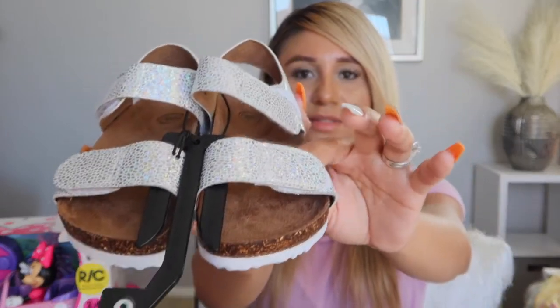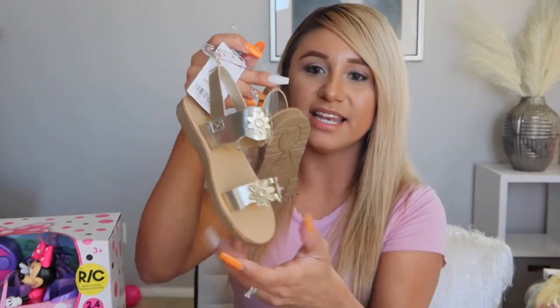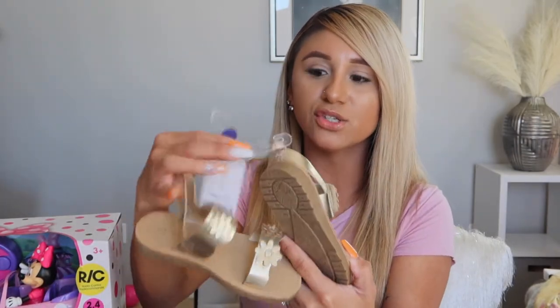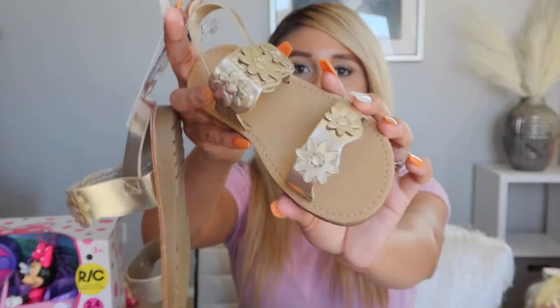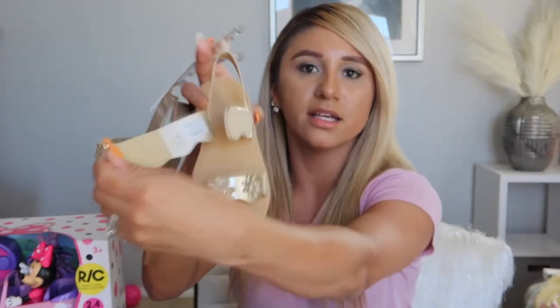The straps on the brown sandals have little silver glitter all over them. The last shoes she got are size nine — really pretty gold sandals with little flowers and a little strap. That's all the shoes she got.